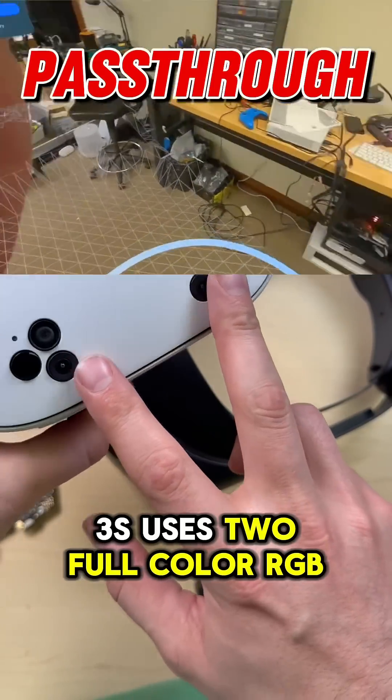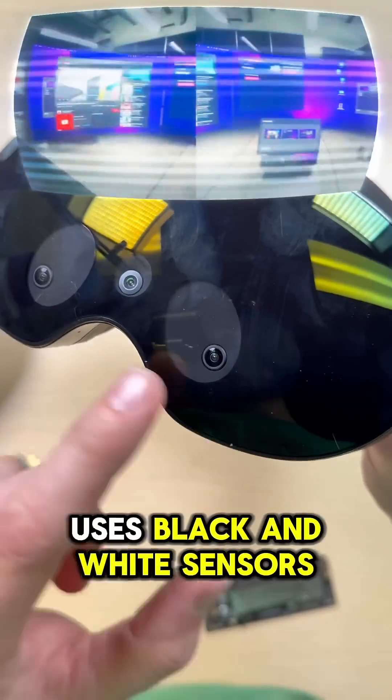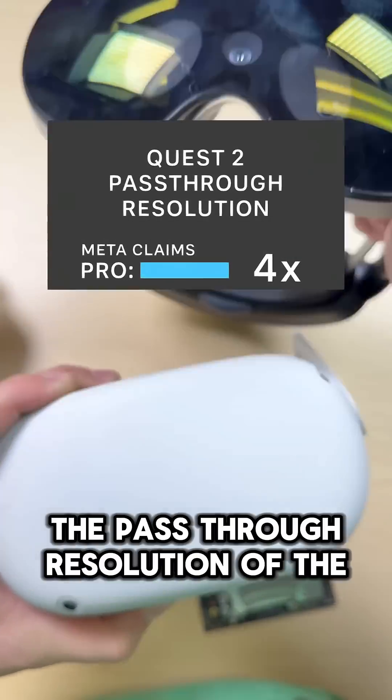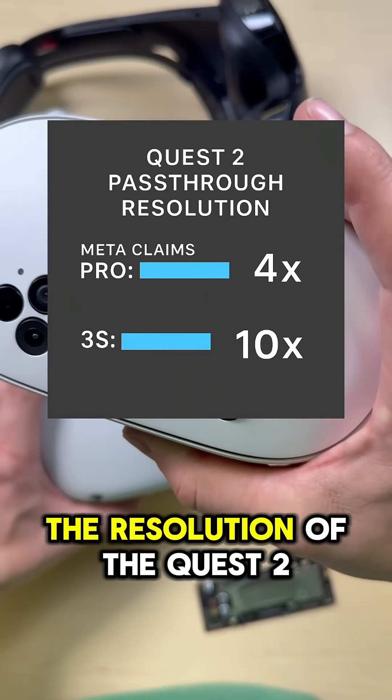The 3S uses two full-color RGB cameras for pass-through, the same cameras that come on the Quest 3. The Pro, on the other hand, uses black and white sensors with a color camera overlay. So while Meta says the Pro has 4 times the pass-through resolution of the Quest 2, the Quest 3S has 10 times the resolution of the Quest 2.